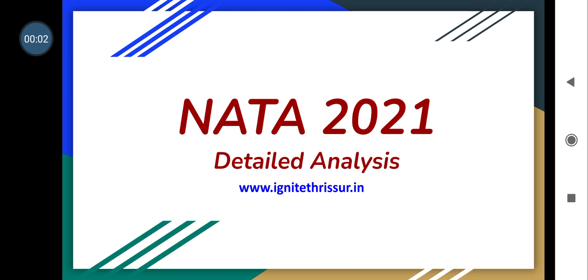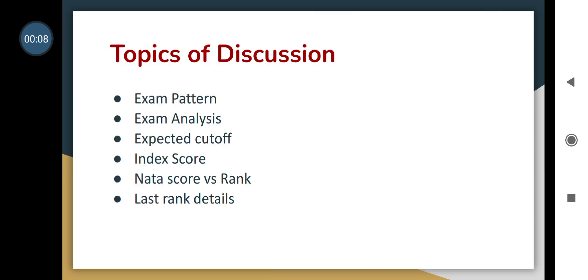Hi students, today the crew of Ignite is presenting a detailed analysis of NATA 2021. The topics of discussion include the exam pattern, exam analysis, expected cutoff, index score, NATA score versus rank, and last rank details.